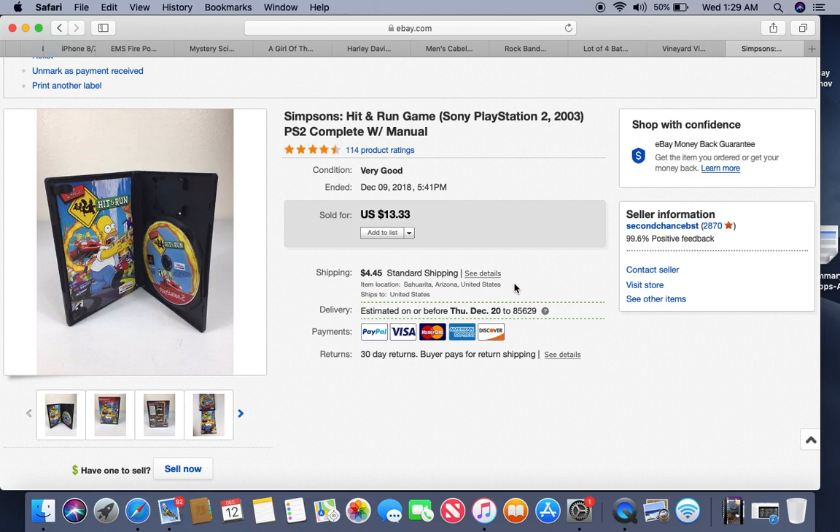I do recommend gaming mice though. You'll notice them when you see them — they all kind of look like the Batmobile, gnarly-looking, great curves, like the Lamborghini of computer mice. Be on the lookout because I've sold some used gaming mice in the $90 range.